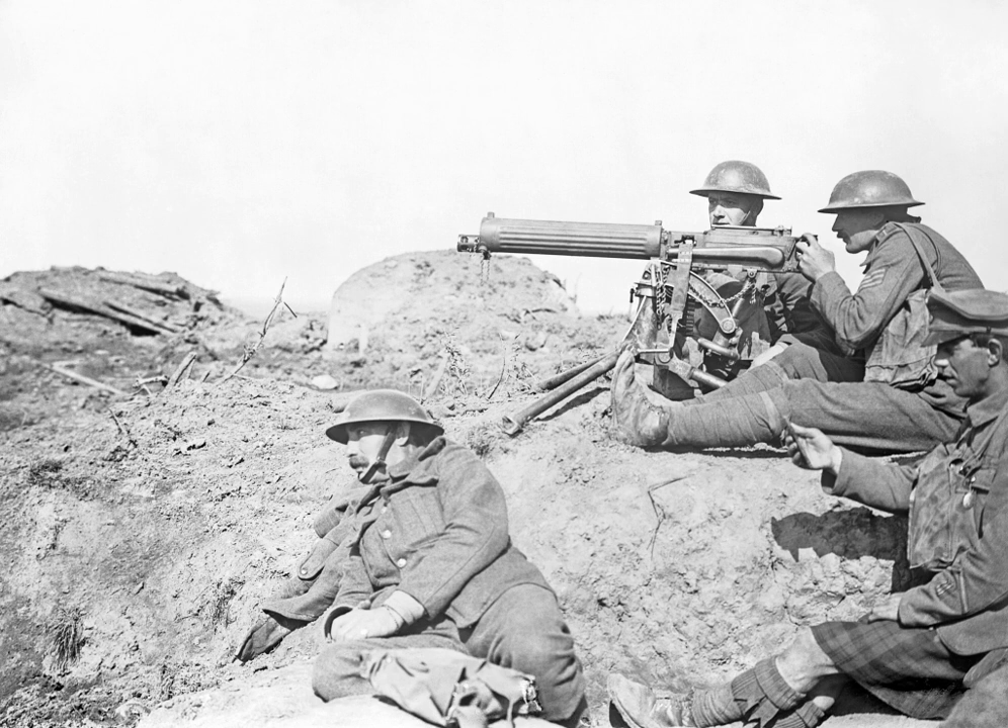Indirect counter-battery fire was developed for the first time. Artillery sound ranging and flash spotting were used for the location and eventual destruction of enemy batteries. The creeping barrage was perfected. Factors such as weather, air temperature, and barrel wear could for the first time be accurately measured and taken into account for indirect fire. Forward observers were used to direct artillery positioned out of a direct line of sight from the targets, and sophisticated communications and fire plans were developed.